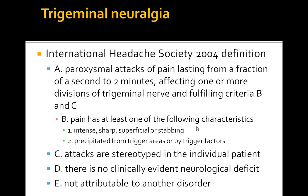According to the International Headache Society, it is paroxysmal attacks of pain lasting for a fraction of a second to two minutes, affecting one or more divisions of the trigeminal nerve. Criteria B is pain has at least one of the following characteristics: it's intense, sharp, superficial or stabbing, and precipitated from trigger points or trigger factors. Criteria C is attacks are stereotyped in the individual patient. Criteria D, there's no clinical evidence of any neurological deficit — that's important for exam questions — and E, it's not attributable to any other disorder.